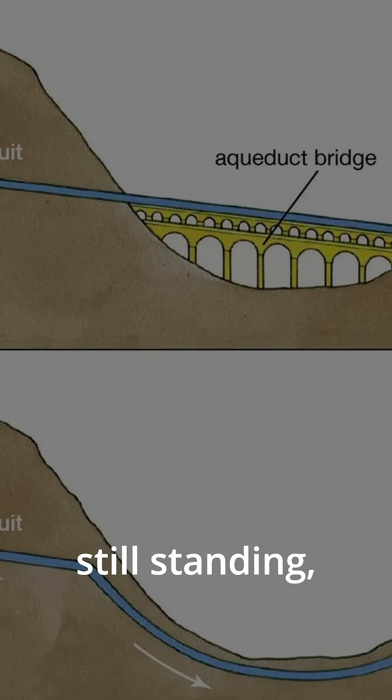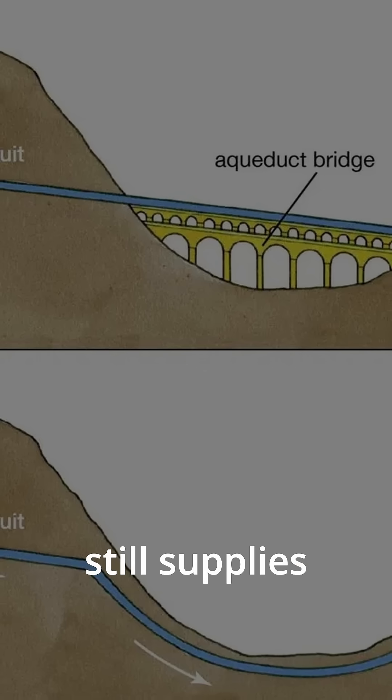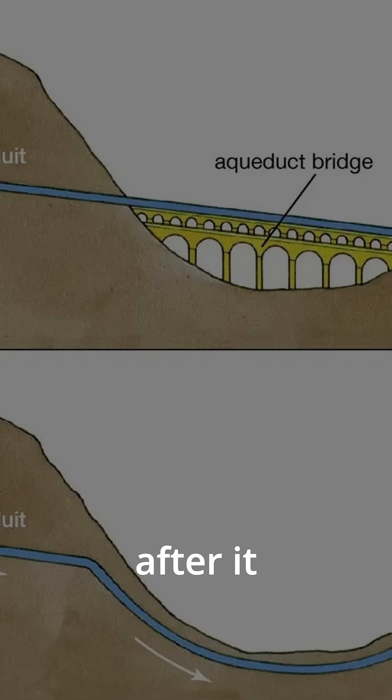Parts of Roman aqueducts are still standing, and working. The Aqua Virgo still supplies water to the Trevi Fountain in Rome, 2,000 years after it was built.